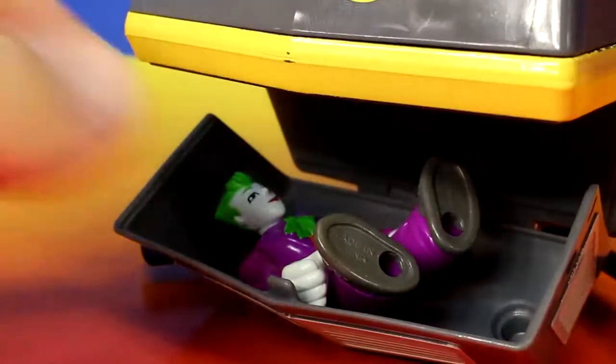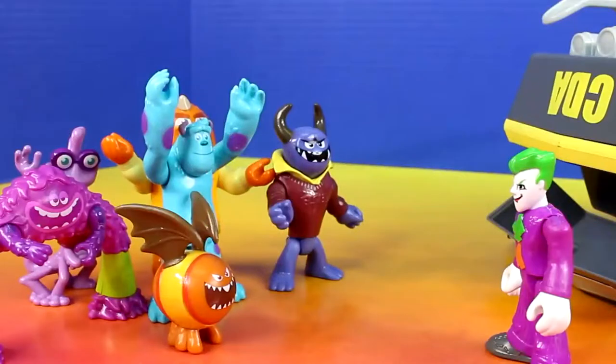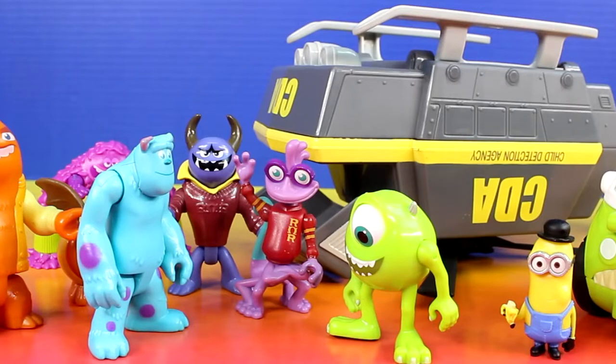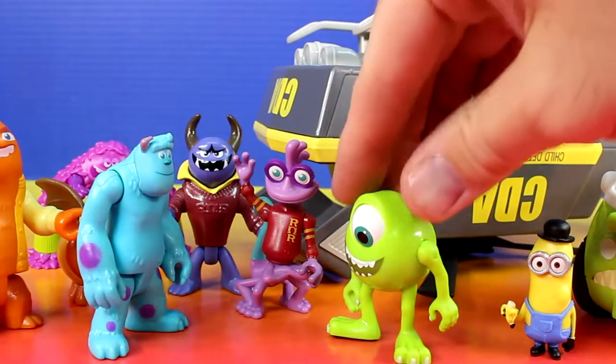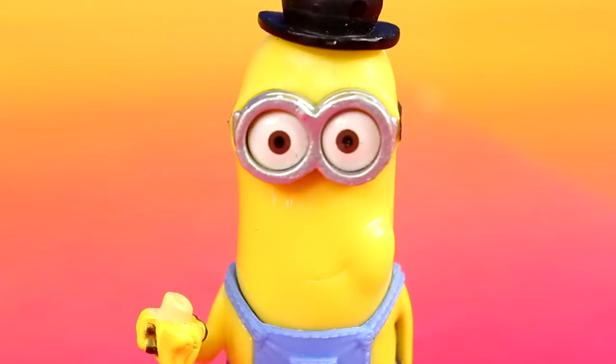What about the Joker? I must get out of here. Oh no. Get me out of here. Nice job saving my minion friend. Yeah, any time for you Sully. Even though he's not a monster, he sure can be scary. I think he'll fit right in.